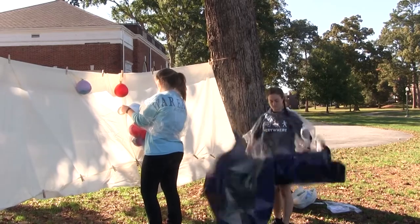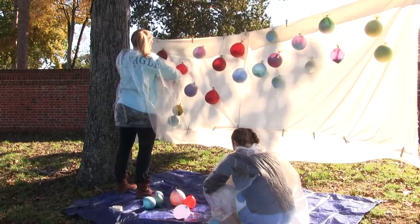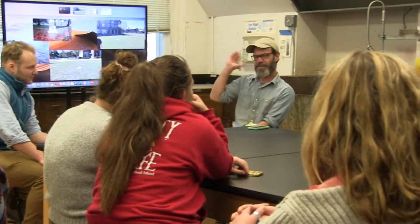Berry College is offering a new art class that provides students with unique artistic experiences. The class, taught by visiting art professor Dennis Ritter, focuses on art that interacts with spaces through unconventional media.